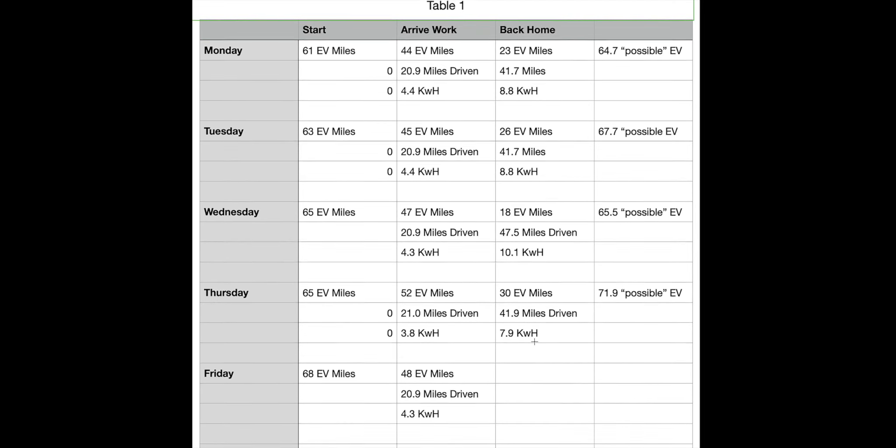I drove 41.9 miles Thursday and it gave me a predicted 71.9 possible EV miles total had I run the battery down. I thought it was interesting that the kilowatt usage was quite a bit different that day — I think it's based on the climbing of hills. Friday was the best EV day, with a predicted 68 miles. I did not go directly home that day so there's no data for arriving home, but it was a pretty typical day for miles driven and kilowatt hours used.